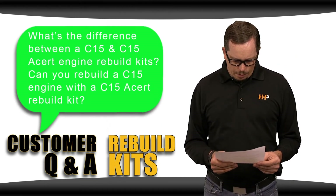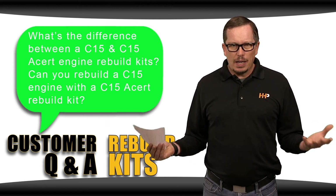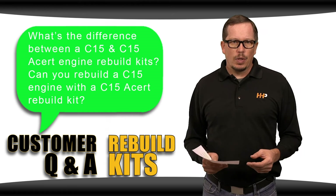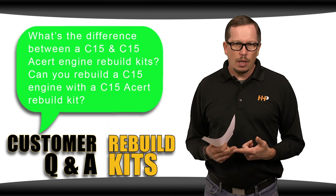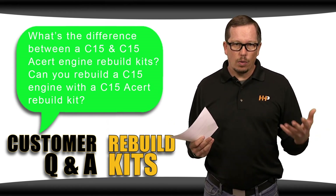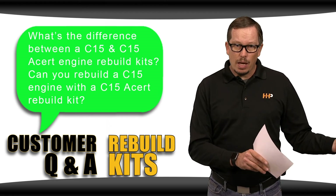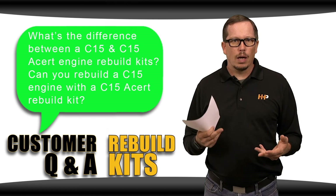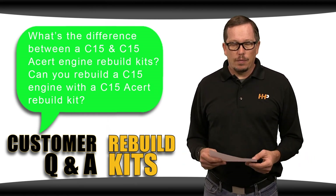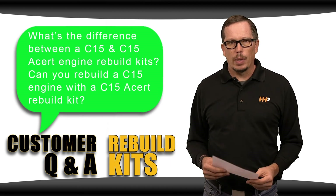What is the difference between a C15 and a C15 Acert rebuild kit, and can you rebuild a C15 with a C15 Acert rebuild kit? The C15 and C15 Acert are different engines altogether as far as the rebuild kit goes — the only thing they really share is the name. The pistons on an Acert are a one-piece forged steel piston, while the C15 6NZ or MBN uses a two-piece piston with a steel crown and aluminum skirt. They have different connecting rods and crankshafts, so converting your C15 6NZ MBN into an Acert is not likely feasible. The C15 Acert has more durable pistons, heavier connecting rods, and larger rod bearing journals — altogether a stronger bottom end than the standard C15.